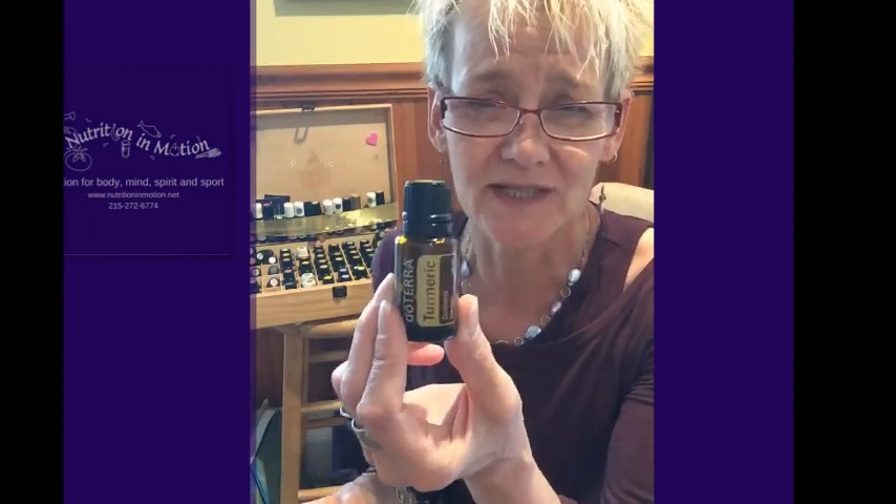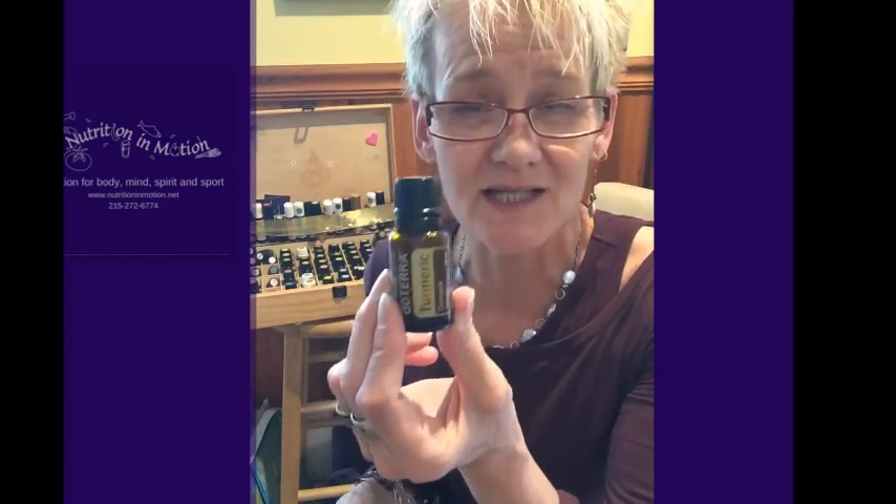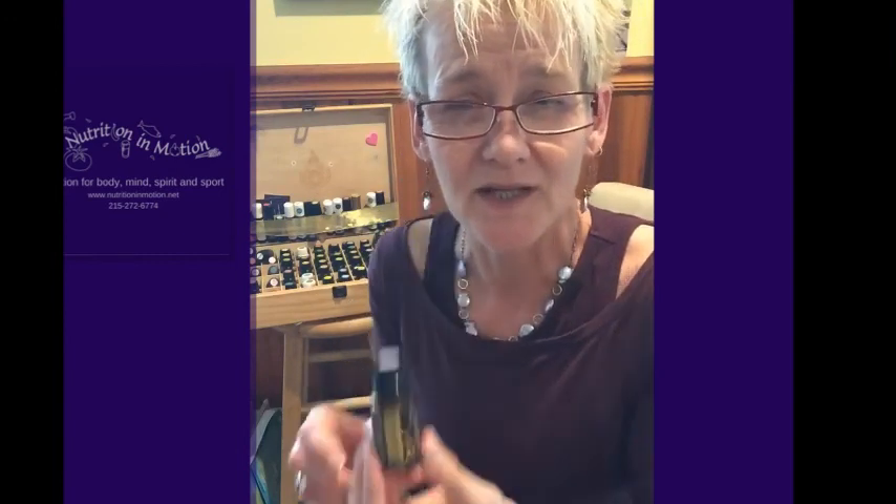Turmeric — we all know what turmeric does, it's an anti-inflammatory. And yes, there is a turmeric oil, and yes, you can put this on topically to assist with that anti-inflammatory effect. We just want to make it less inflammatory — reduce the inflammation.